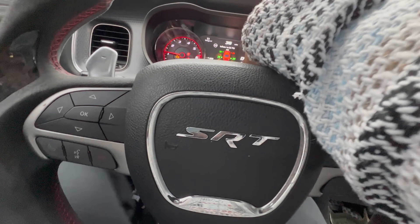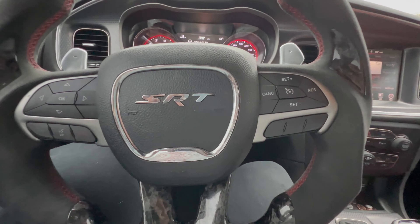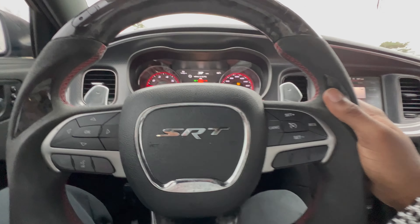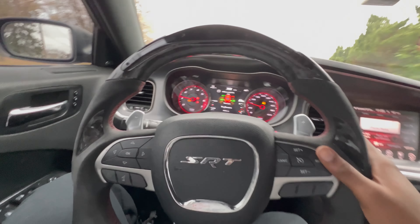As y'all can see, I'm almost on E. This isn't going to be a full from-E fill-up because I'm right here by the gas station. I also need to put air in my tires. I think I got some holes — my tires keep dropping.